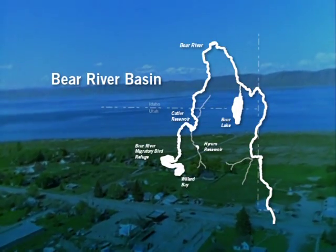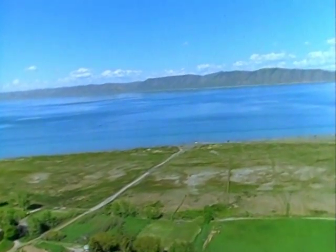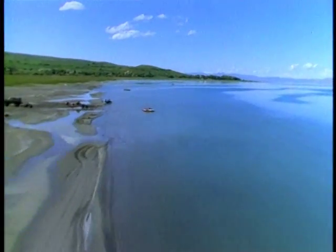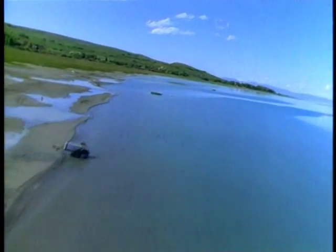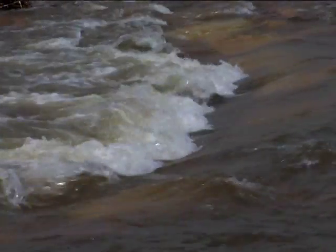The Bear River flows northward from this common area into Wyoming. Several small reservoirs along its course, including Bear Lake, store water for irrigation and culinary use. A significant portion of the river water, in the form of heavy spring runoff, still flows unused into the Great Salt Lake.